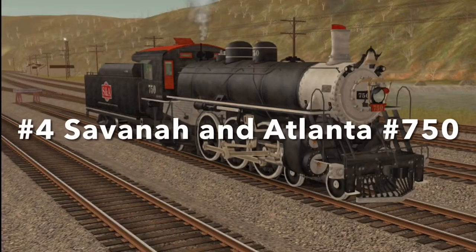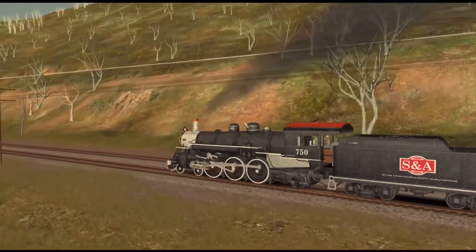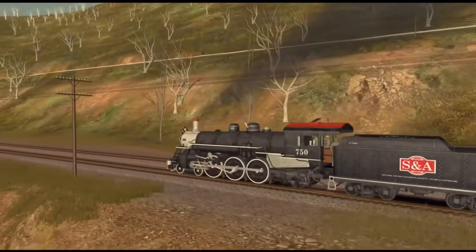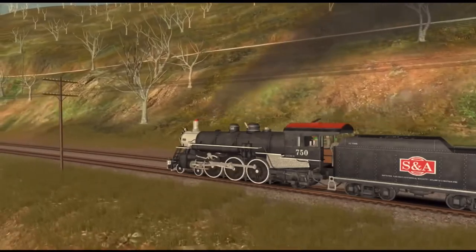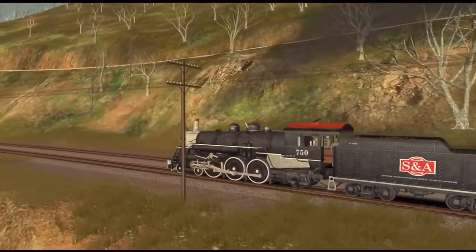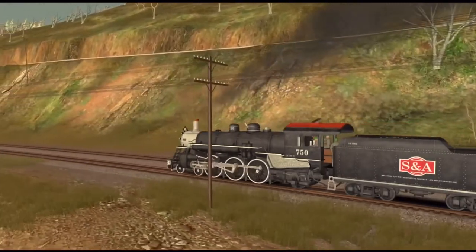Number 4: Savannah and Atlanta 750. This 1910 Alco product was originally used for the Florida East Coast Railroad and was known as Engine No. 80. No. 80 pulled passenger cars until 1935, when a massive hurricane destroyed the bridges. Because of the situation, Florida East Coast had to sell off the engine to the Savannah and Atlanta Railway, where it was renumbered to 750.